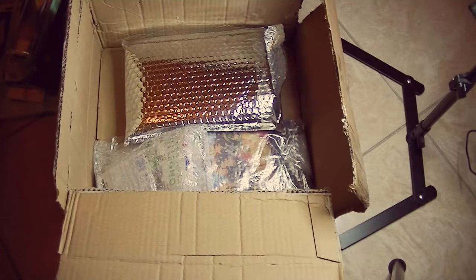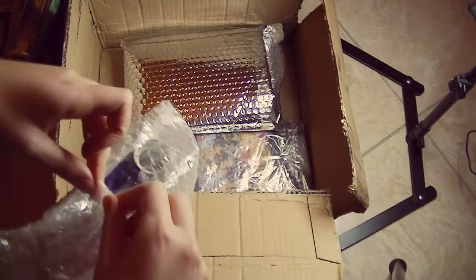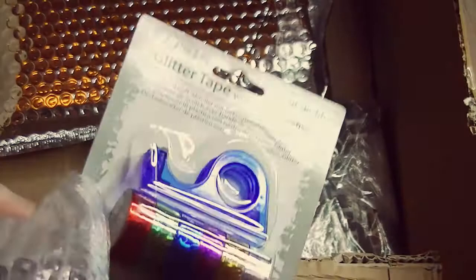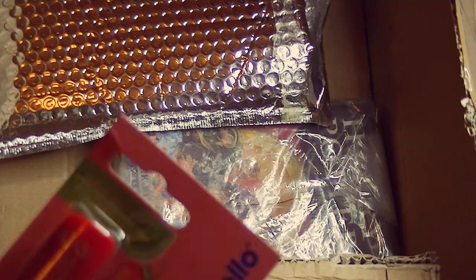Okay guys, I'm back — I'm calmer now. I was really excited and overwhelmed. Let's go on and open this tiny little package. First of all, we have this glitter tape with a tape dispenser. It's holographic and wonderful — I don't have any, so it's perfect.